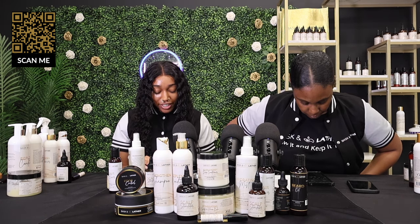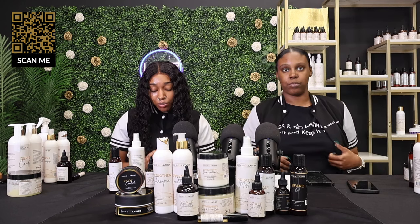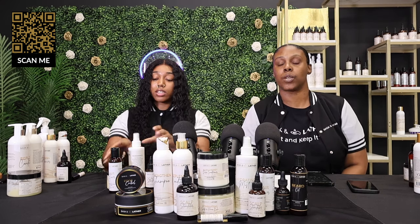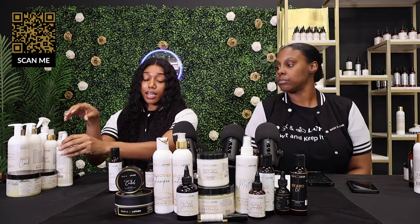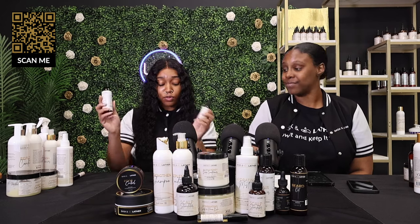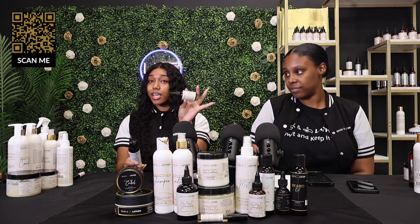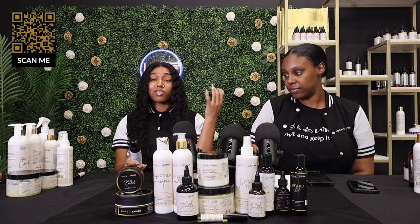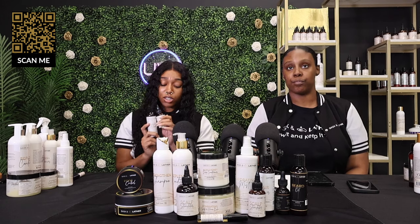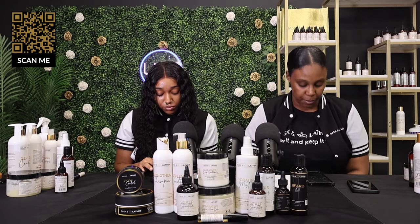A mom has a nine-year-old son with alopecia who is being mocked at school — we're here to help. We always recommend the scalp stimulator and hair elixir. He would apply the scalp stimulator daily, massaging in for three to five minutes, then follow up with the hair elixir. If you're looking for a full regimen, the moisturizing seal bundle may work well for him too.